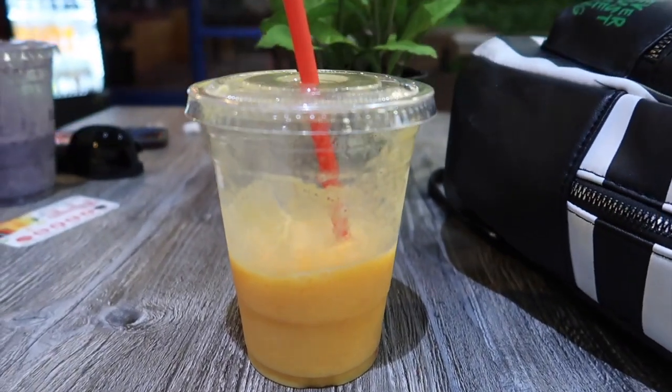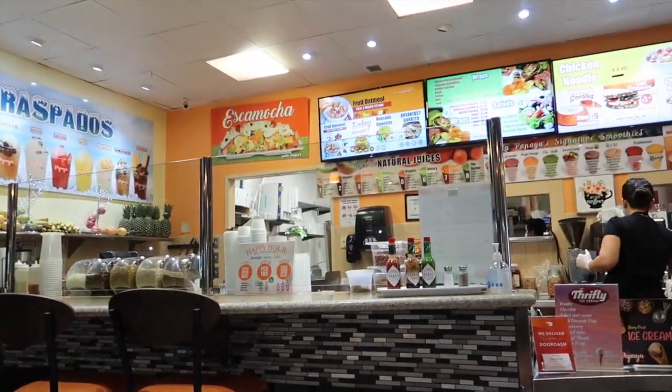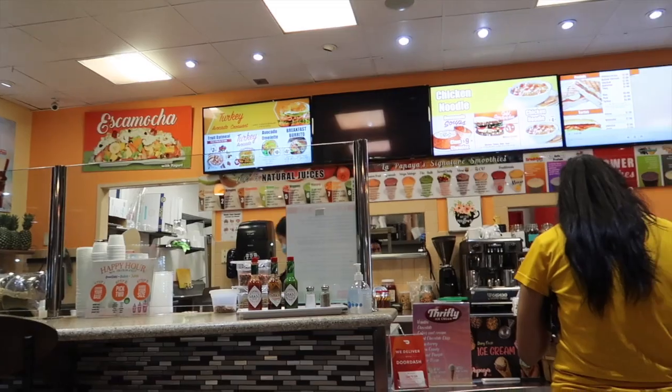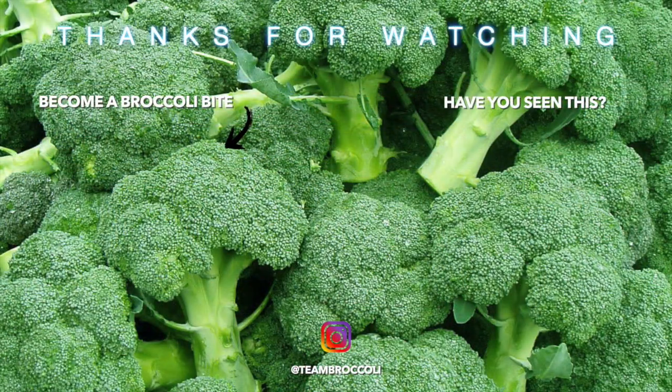And then we were done. We went to this place called Papaya to get smoothies, hung out, chatted for a while, and then I went home. Hope you enjoyed this — don't forget to like and subscribe. Thanks for watching, my little broccoli bites, and I'll catch you in the next video. Bye!